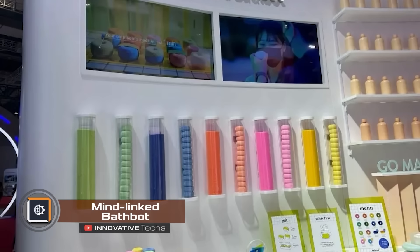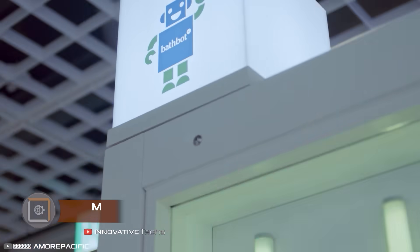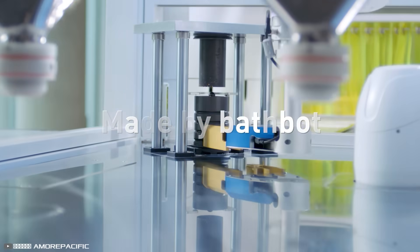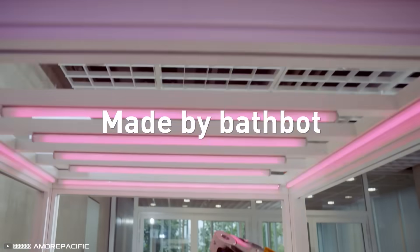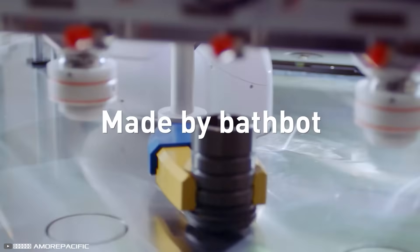The world's first cosmetic robot, Bath Bots, by Korean company Amore Pacific, will make bath bomb selections for you. It won't just pick one from your available cosmetics — it'll create a bath bomb for you in real time based on an analysis of your emotions.